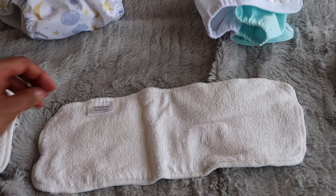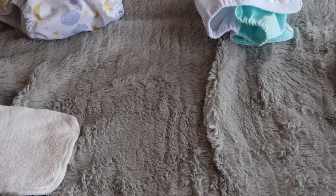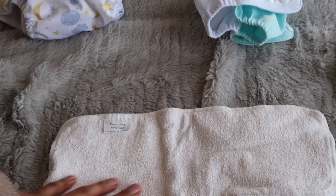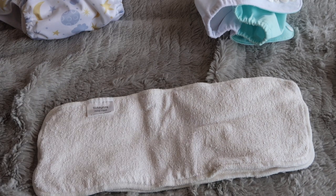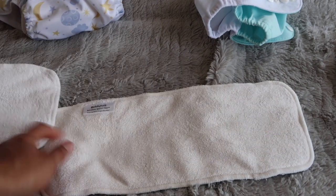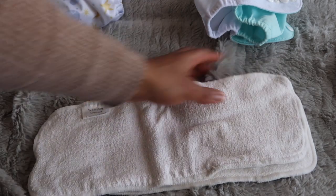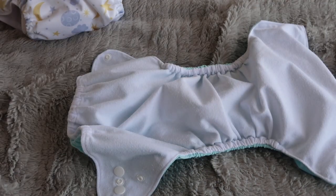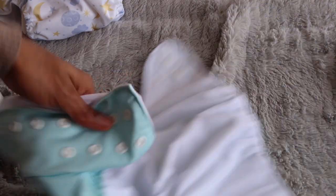Today I decided to only go with the hemp insert — it's a four-layer hemp fleece — to see how it goes so it's not so bulky. He's wearing a onesie that's a little tight on him and I wanted to see if it would fit. Otherwise I'd use both inserts: the hemp on top, because when he's done a poo it's just easier to clean the hemp insert than the bamboo. The bamboo blend has two layers of bamboo and two layers of microfiber. I take the inserts out and put everything into the nappy bin.